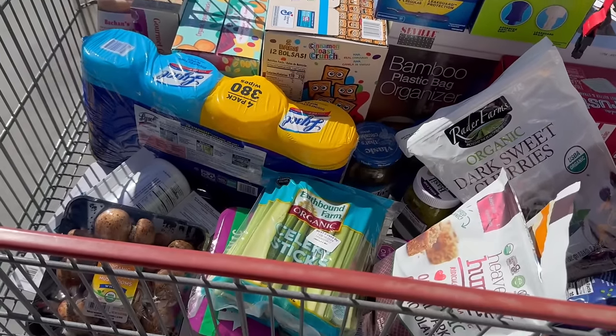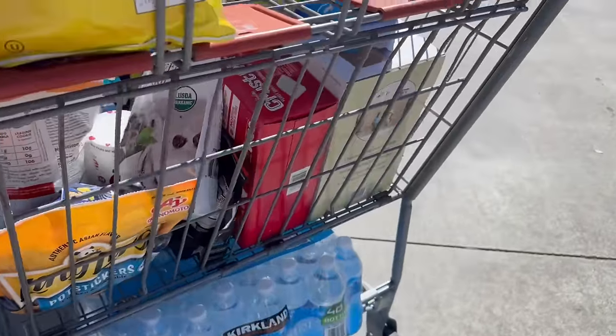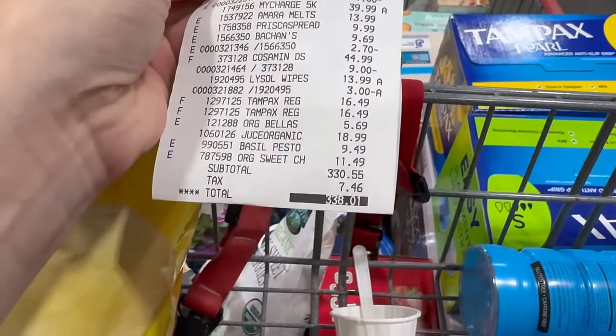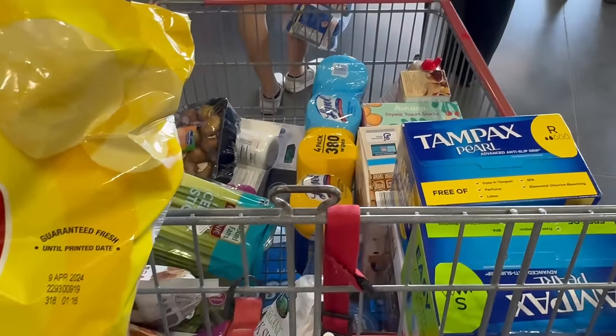Here's the final haul — I spent $338. If you want to keep hanging out feel free to click on one of the playlists. If you re-watch some of my old Costco Shop With Me videos, there are faves listed in there that weren't in this video because I try not to be too redundant. I hope you enjoyed this video and I will see you in the next one. Bye!